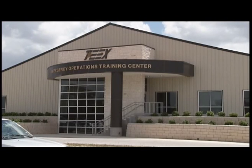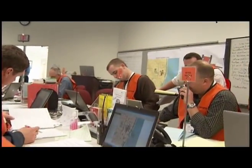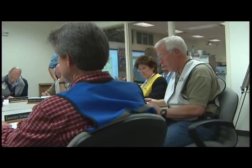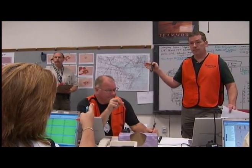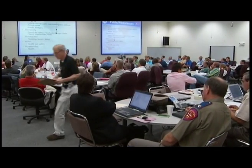At the Emergency Operations Training Center, or EOTC, emergency responders from all over the United States learn to respond to and recover from large-scale incidents. They hone their emergency management and decision-making skills, whether they serve in an incident command post, a jurisdictional emergency operations center, or a regional multi-agency coordination center.